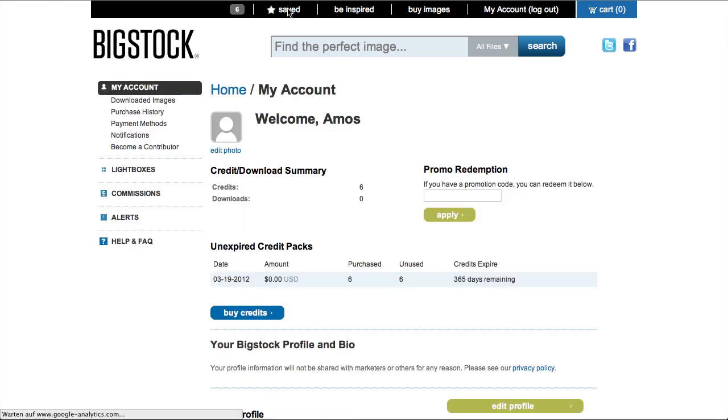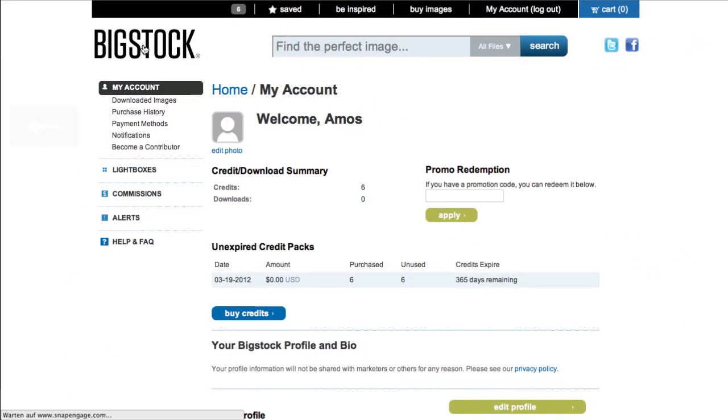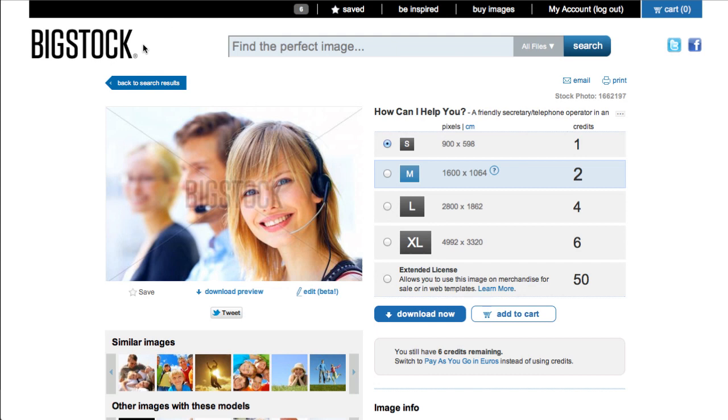There's nothing you need to do — just click on the right link and you get the six free credits for a new account, totally for free. Big Stock Photo has great prices. If you want a high resolution image, it's only six credits. You can spend all six credits on one image or download six different high-class stock photos — not any bulk or free filler images — all completely for free.